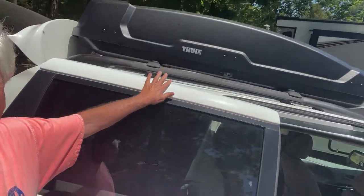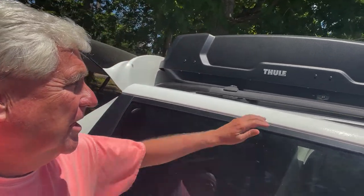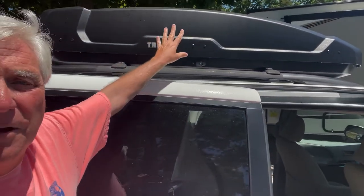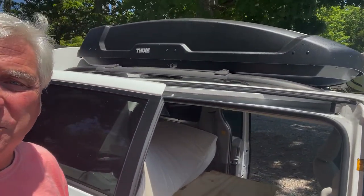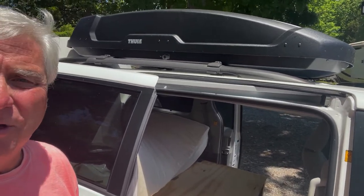What we did get was a Thule box on top. We didn't think we needed it right away, but we have our cooking supplies up there, and also our chairs and just the bulky stuff. Our game plan is this winter to go on a bigger trip.